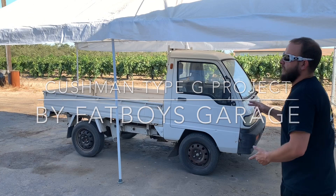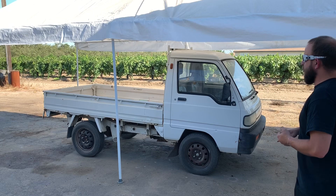What's happening everybody? I'm sure you can see what's behind me today — it is a Cushman Type G and it's going to be a new project on the channel.